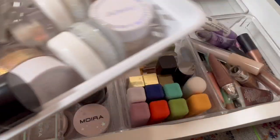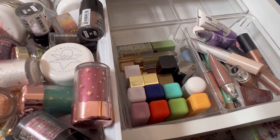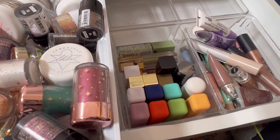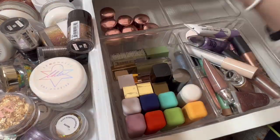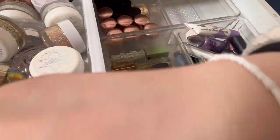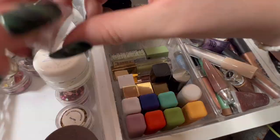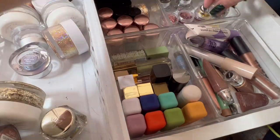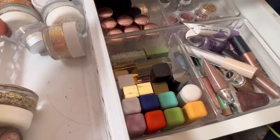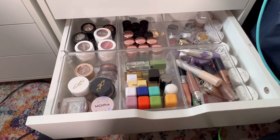Now we have my glitters. The big ones can go on the side over there. That makes me much happier.